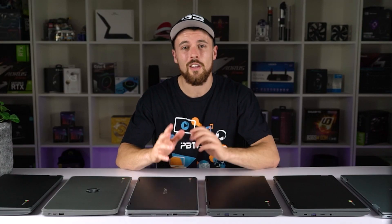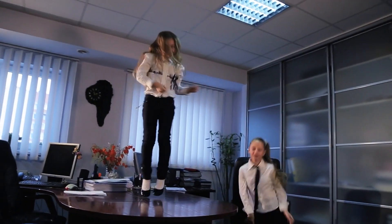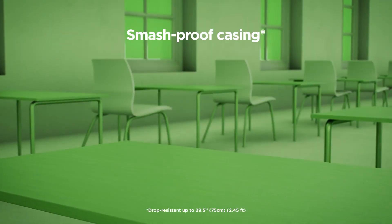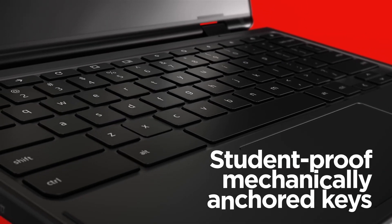It may be reassuring to hear that all of the Chromebooks we're looking at today can withstand even the most enthusiastic of kids in terms of durability — with drop and water resistance, reinforced corners and hinges, and anchored keys so they don't go walking about.